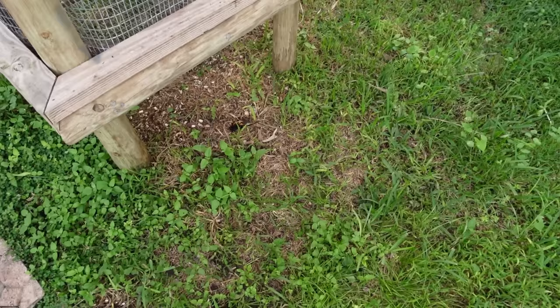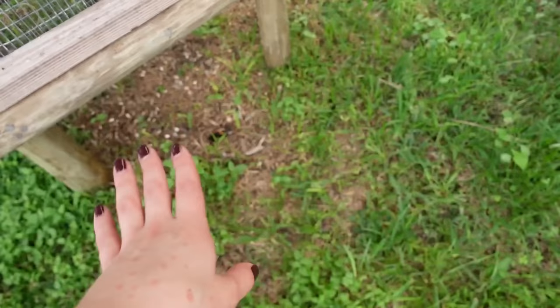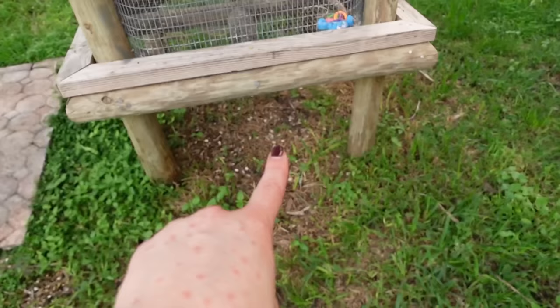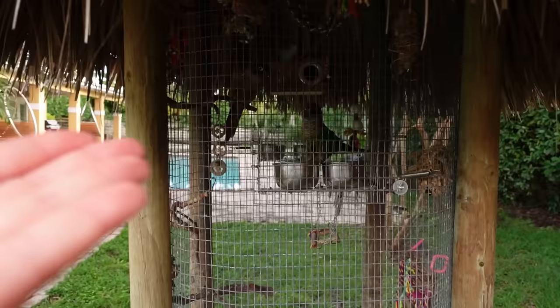I'm going to flip the camera around and show you guys what's happening. If you take a look, you can see this little black speck right here — that is a lifeless little bird. I don't know what happened or what species this is. My guess is that early this morning this little bird was probably trying to eat the bird seed that my birds dropped on the bottom of the enclosure.